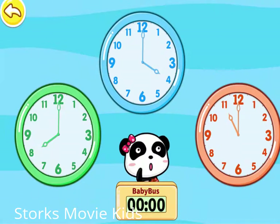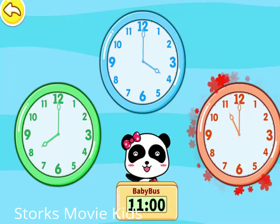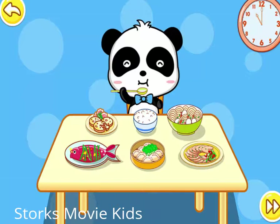Baby, which clock is showing? Eleven o'clock. Correct.